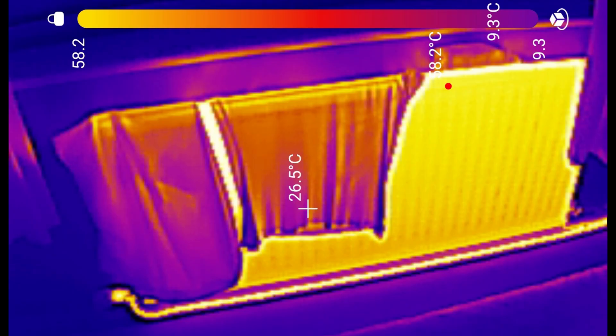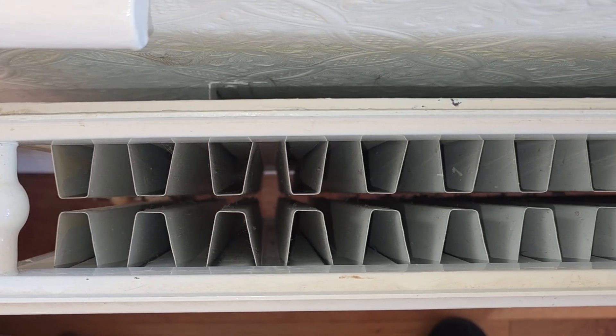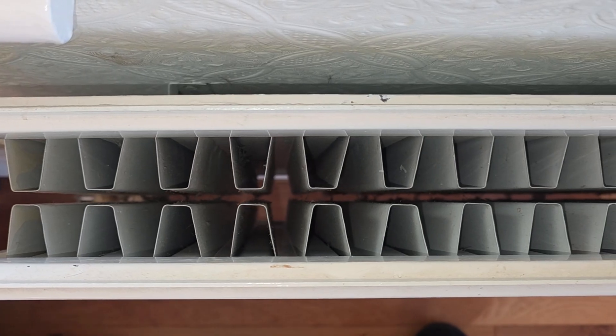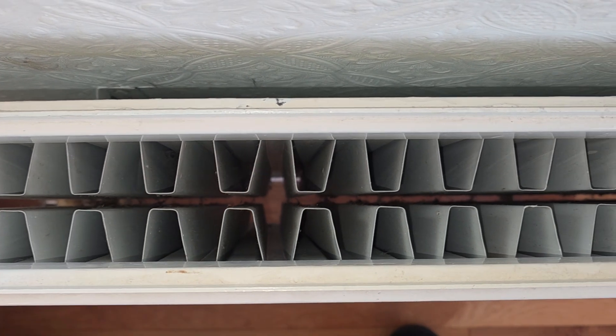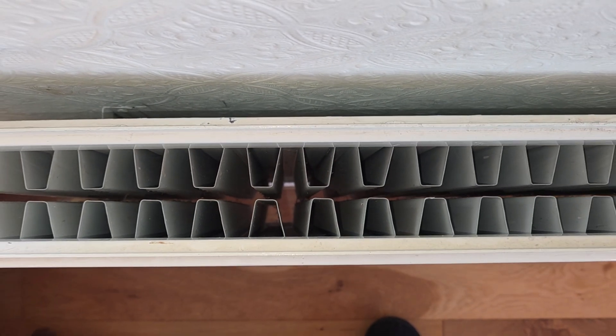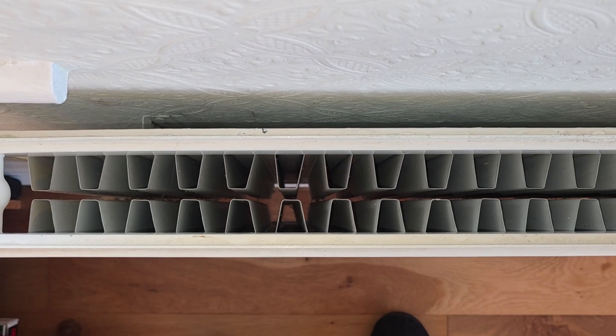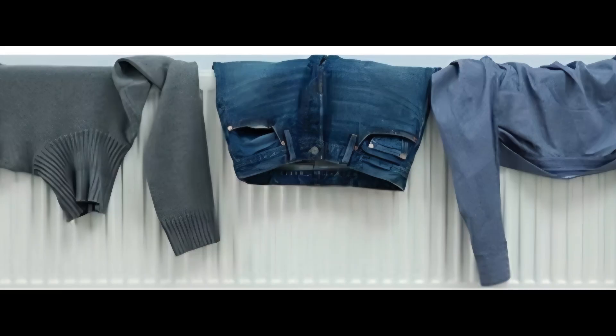If we look at this through a thermal imaging camera, look at the difference it makes. If you look down the centre or the back of most radiators, you'll find there's an arrangement of fins. These are to increase the surface area so that you get more heat transfer to the air, and also to create a chimney effect so that hot air rises and pulls in cold air underneath. Clothes on top of the radiator will block this chimney effect and reduce heat transfer.